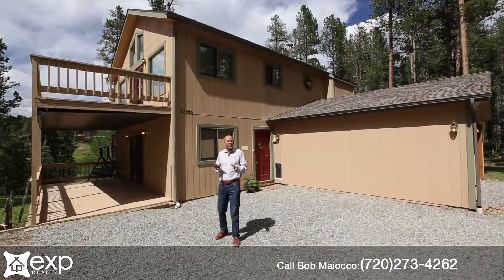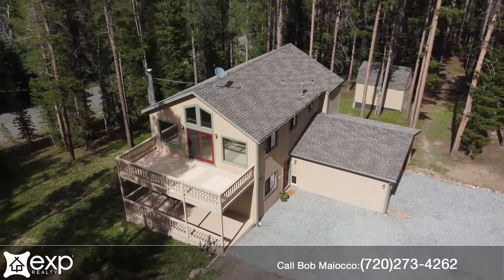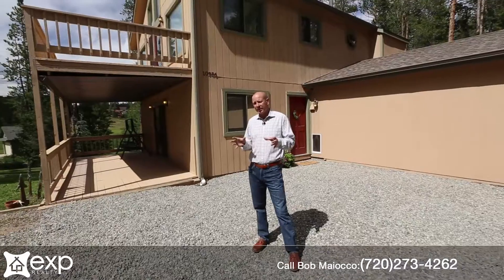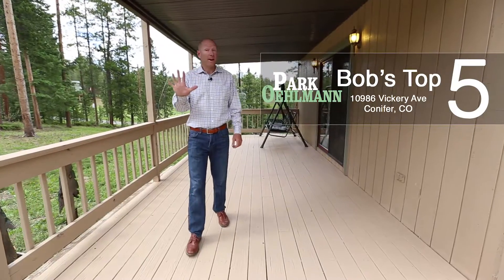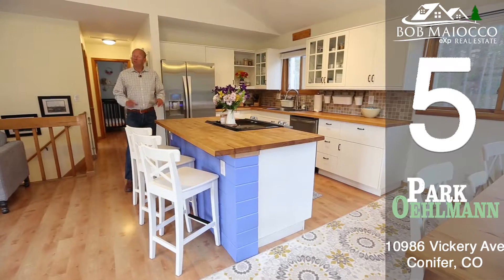Hi, I'm Bob Maiakko at EXP Realty and today I'm at 10986 Vickery Avenue in Conifer in Oldman Park, which is up Pleasant Park Road. Here are my top five reasons why I love this home and why you might just love it too. I'll count them down.